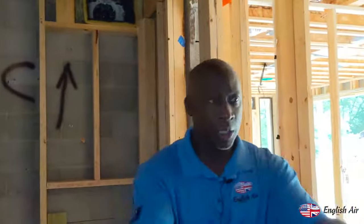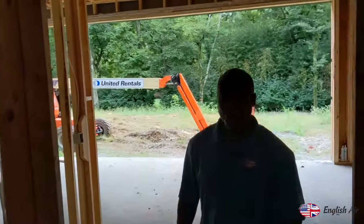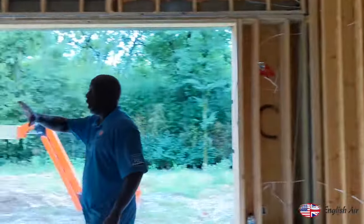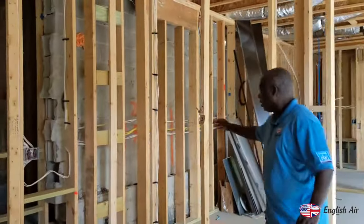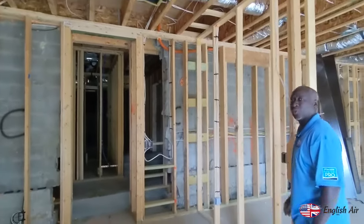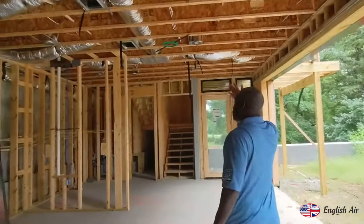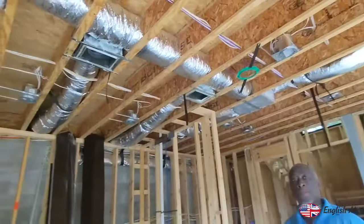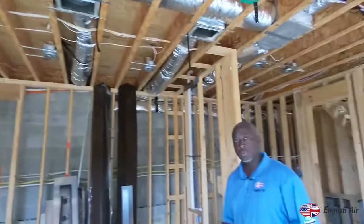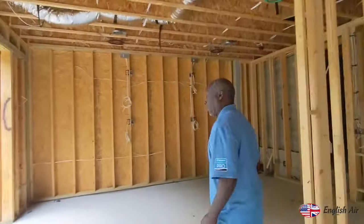We've got a couple of returns here which will bring return air down this hallway, a couple of little storage rooms, and down here is the modern cave — probably big screens and a wine cellar. This is another zone. He'll have another zone on his Daikin Fit system. On this system downstairs, he's got three zones: one for the gym, one for this area, and one for upstairs. Daikin Fit inverter zone system — the best of all worlds.